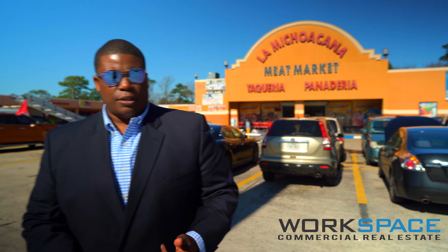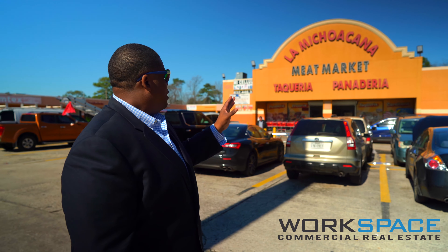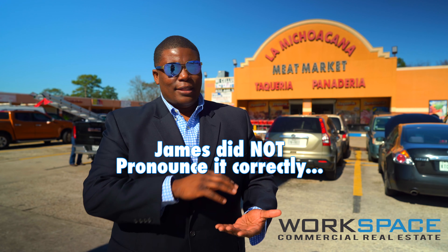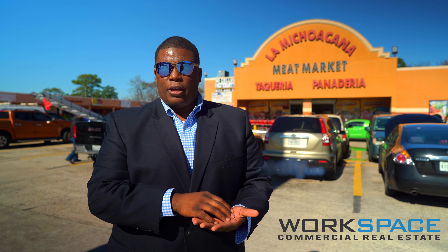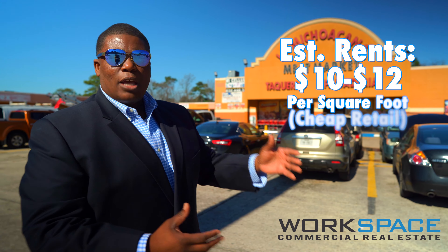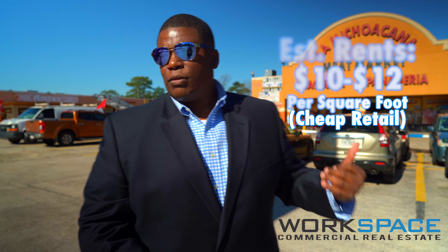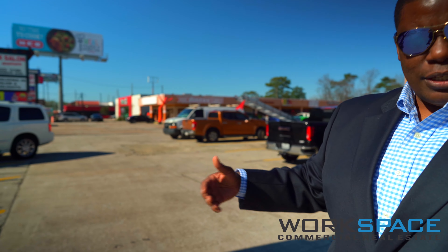We're at a new section of 1960 — this is the La Mitiona meat market. They're always centered in the densest areas in the marketplace where the Hispanic population is at. This just shows you how diverse the 1960 market is. Right next to this meat market there's an African church in the same strip center.